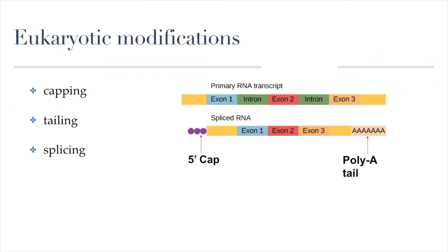So what happens to eukaryotic RNA? What kind of modifications need to happen? There are three modifications, and they have really descriptive words: capping, tailing, and splicing. Those are the three things that have to happen to RNA. Before RNA is finished and becomes actual mRNA, the primary RNA transcript has to go through capping, then tailing, and then splicing.